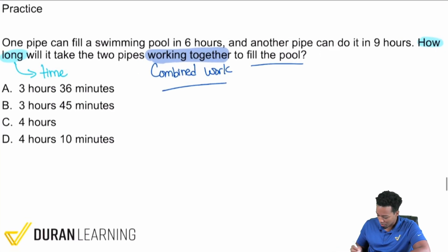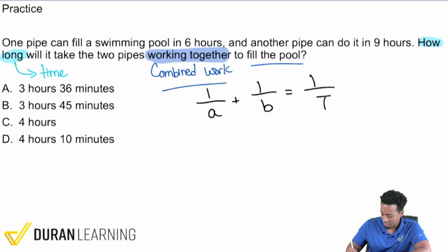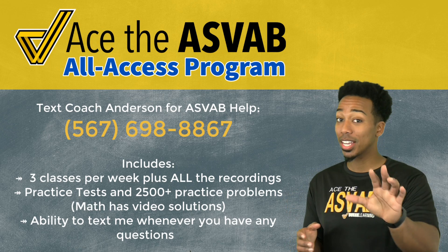For combined work problems, we use the formula: 1/a + 1/b = 1/t. Here, 'a' is the amount of time it takes for the first person or thing working by itself.